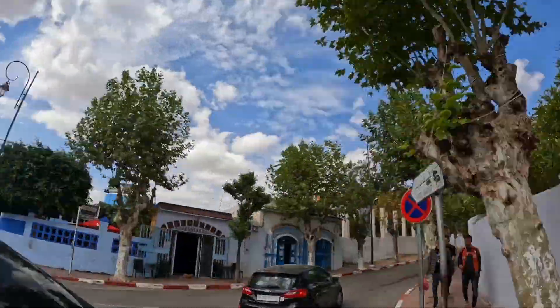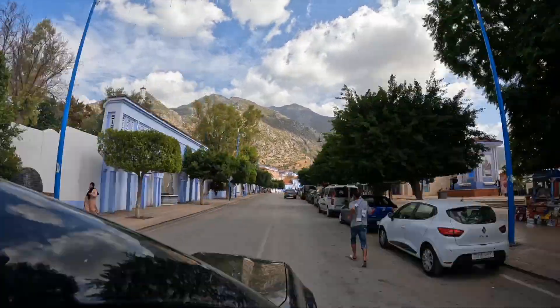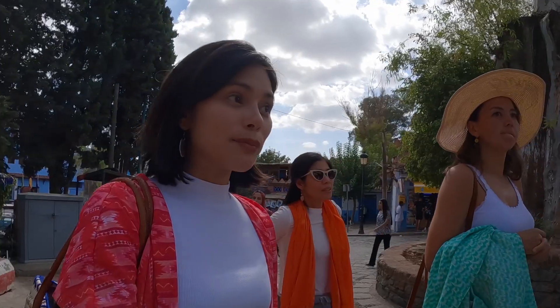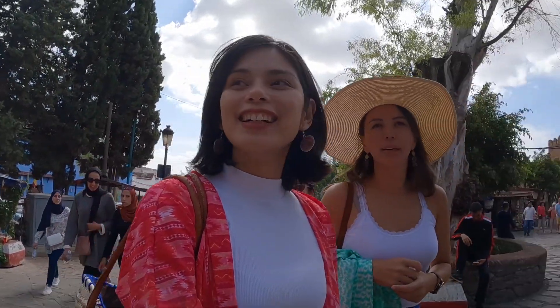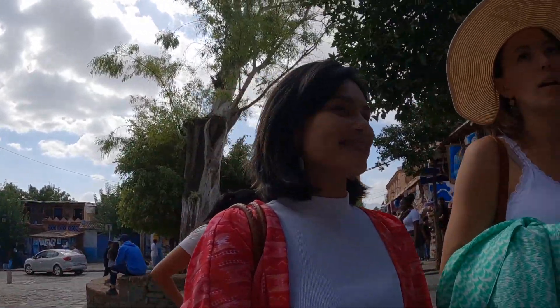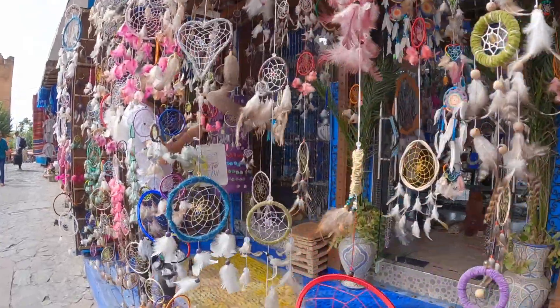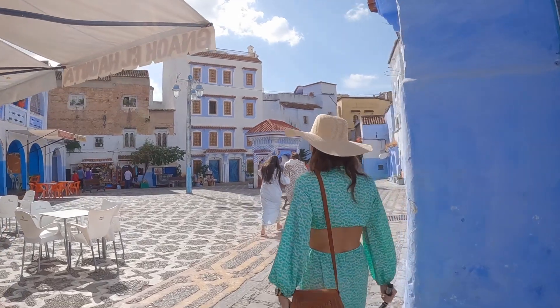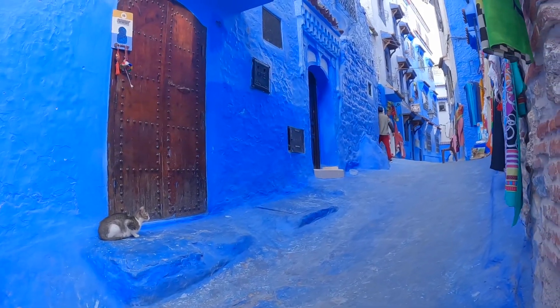We just entered Chefchaouen — look at this beautiful view. These girls are going on an outfit change! It's bigger than we expected. It reminds me of a beach town — yeah, just like Greece. Stepping into the old center of Chefchaouen really feels like a fairy tale. With every nook and cranny, no matter how old or new they look, every space felt authentic and just wonderful to look at.